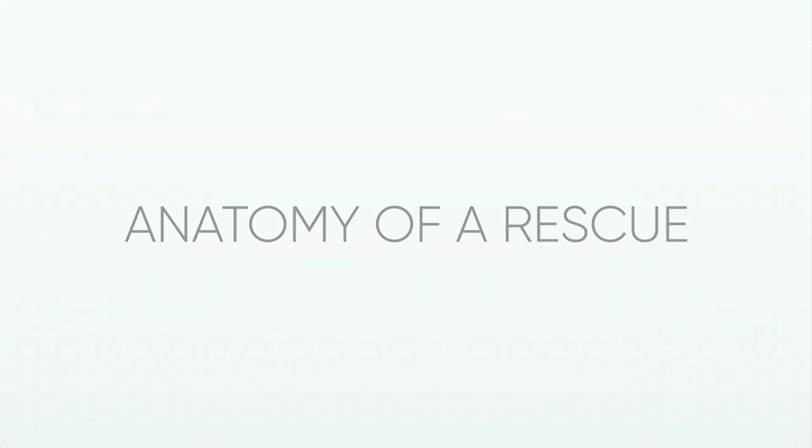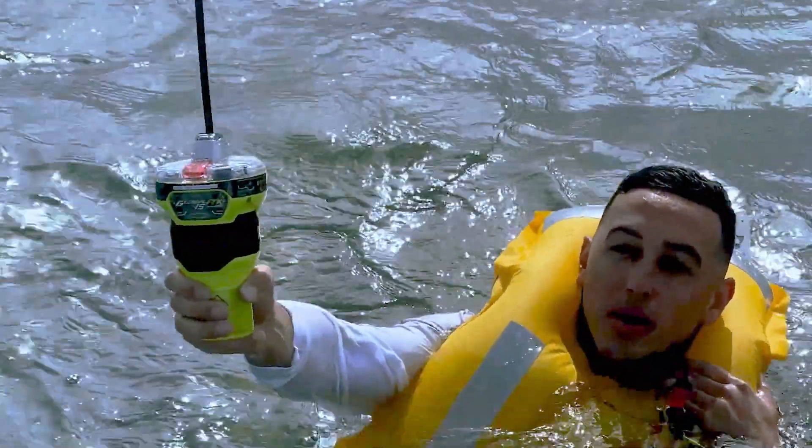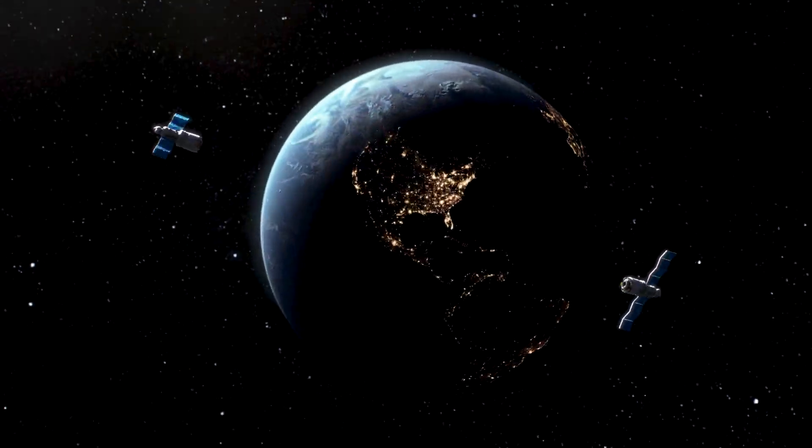Emergency beacons offer an unparalleled method of distress communication, providing a direct connection between you and search and rescue services. With modern emergency position indicating radio beacons, or EPIRBs, you can not only send a global distress signal, but also share your precise location for an extended duration.